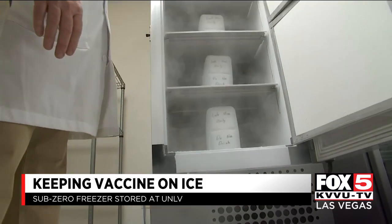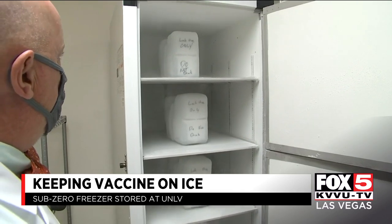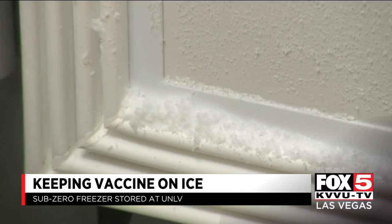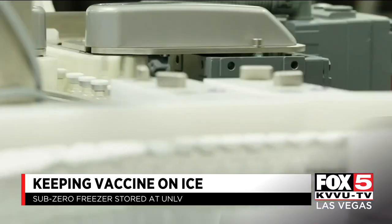Dr. Michael Gardner is showing us inside this new sub-zero freezer that could store certain COVID-19 vaccines. One of the leading candidates is made by Pfizer. That particular vaccine, which we do think will be the first one we'll get, does require storage at this very low temperature before it can be thawed and given. The vaccine requires it be kept at minus 80 degrees Celsius.